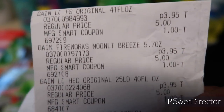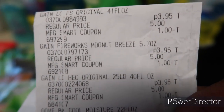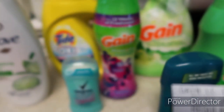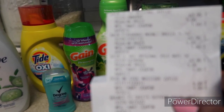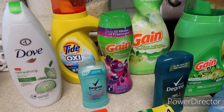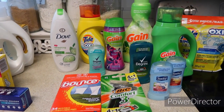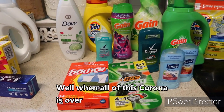At Family Dollar, the Gain 40-ounce detergent was $3.95 with a one dollar digital coupon. The Gain Fireworks was also $3.95 with a one dollar digital coupon. The fabric softener was 41 ounces at $3.95 with a one dollar digital coupon as well. With digital coupons, you can start today — find some YouTubers or Instagrammers and follow their matchups, or do the exact ones they did to make sure it works out.